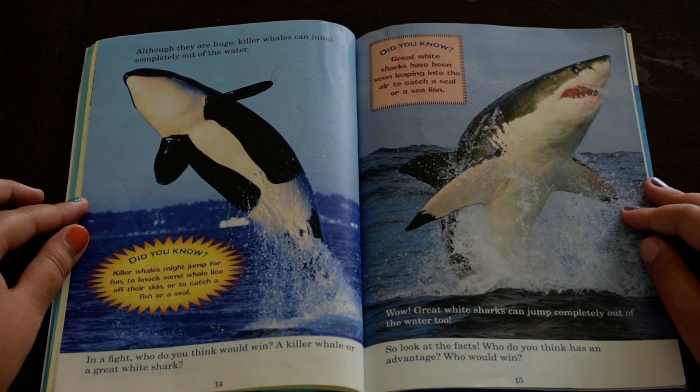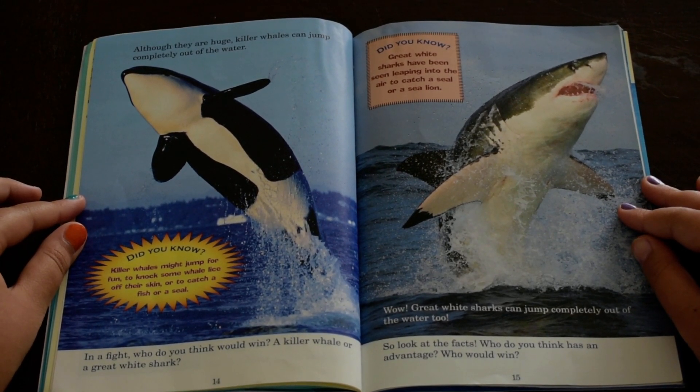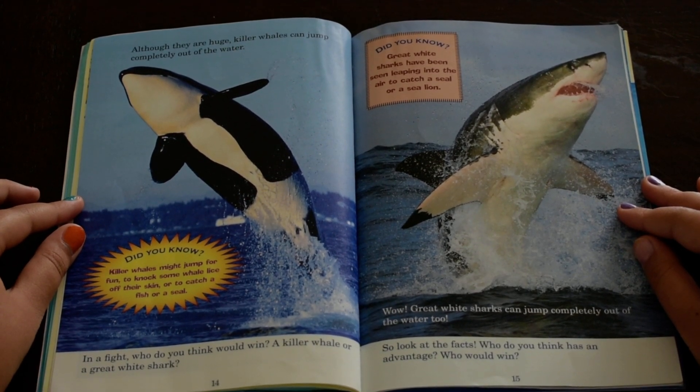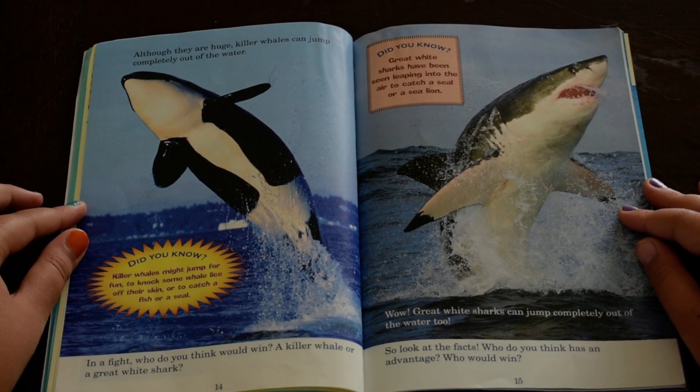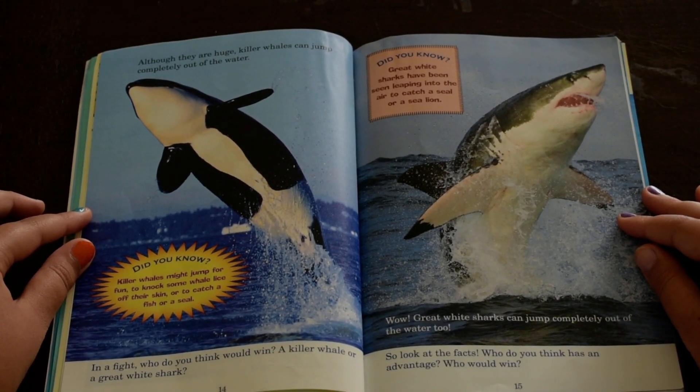In a fight, who do you think would win — a killer whale or a great white shark? Did you know great white sharks have been seen leaping into the air to catch a seal or a sea lion? Wow, great white sharks can jump completely out of the water, too.